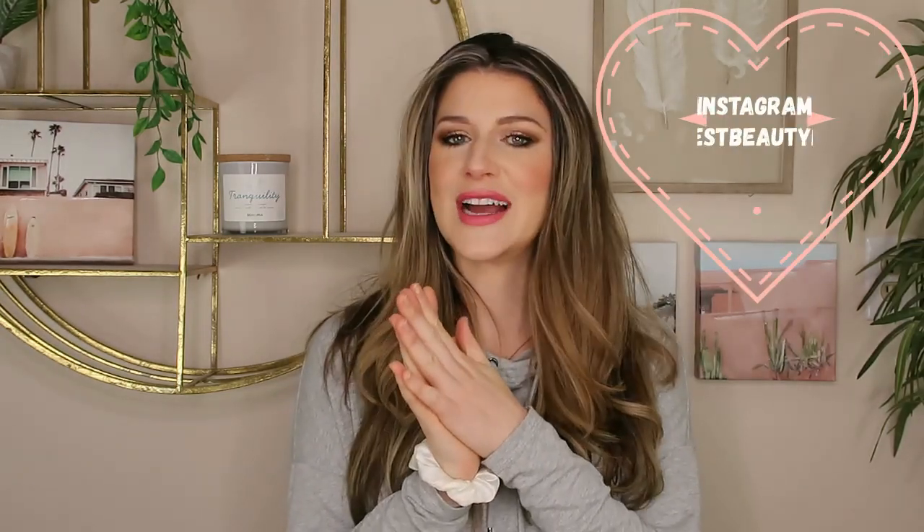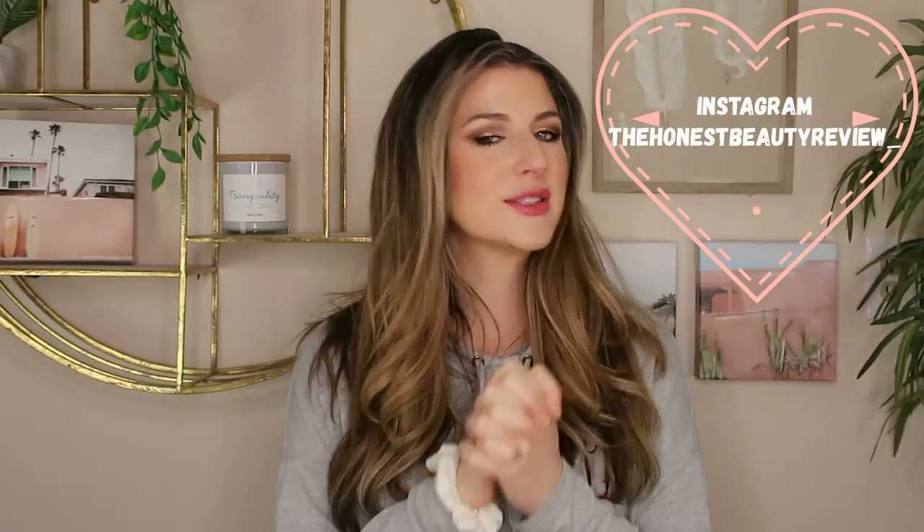Hey you guys, welcome back. If you guys are new, my name is Lauren and I'm a nurse that's here for all your science-backed skincare reviews, also with some makeup thrown in. But today's video is going to be strictly skincare and I think it'll be a fun one.